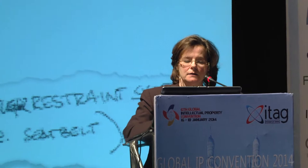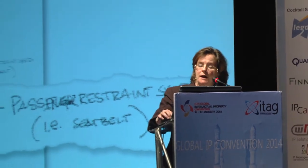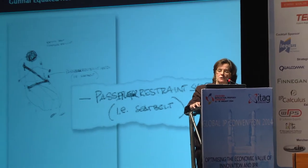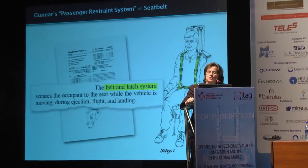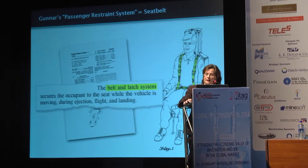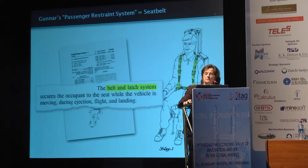Mr. Anand did point to an early notebook that referred to a seatbelt, but that wasn't the only time that Mr. Gunner described his invention as a seatbelt. There's the notebook — you can see it on the screen. Professor Gadget relies on this document to show that the inventor himself understood his invention to be a seatbelt. Here's a portion of the patent description that describes the passenger restraint system as a belt and latch system, and it shows a seatbelt-type restraint.